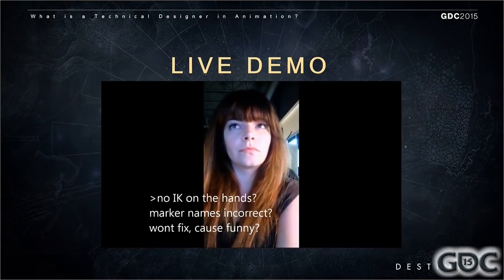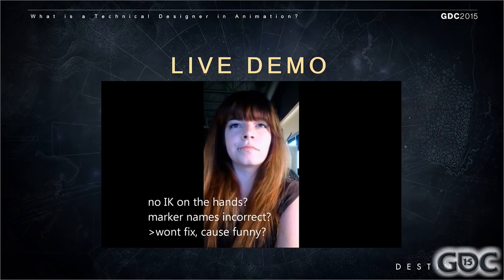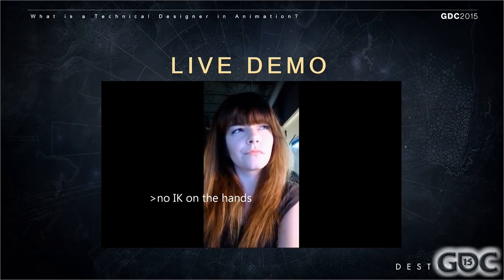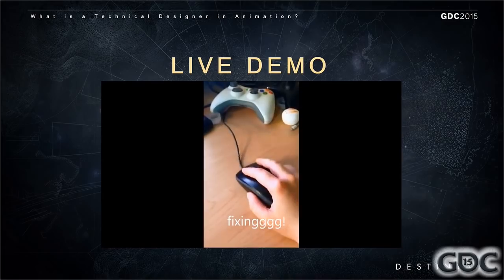So this is me, every day, reading bugs, fixing them. It's not always just bugs, but this is a pretty good example of something that I would do on a daily basis — investigating the problems, finding the solution, fixing it, checking it in, even if I didn't want to because it was really funny.